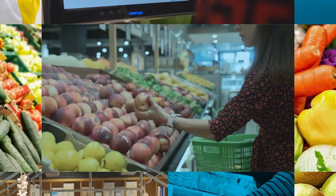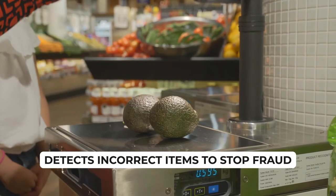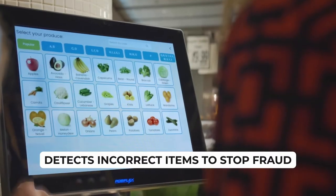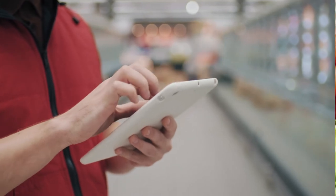Another standout feature is fraud prevention in-store. If an incorrect item is selected, a warning flag will be embedded into the barcode or QR code. This will be picked up at the exit and a staff member will be notified.